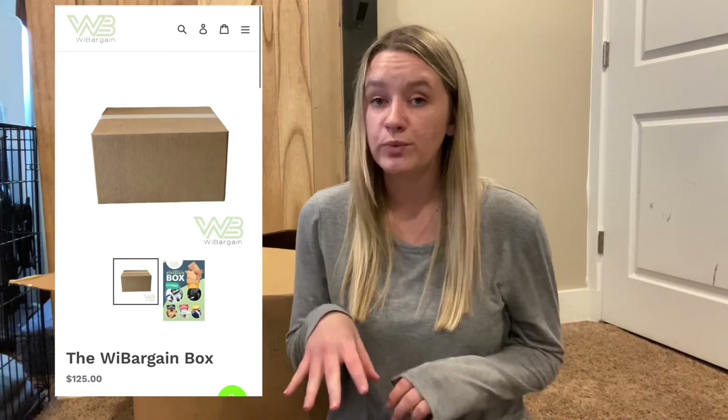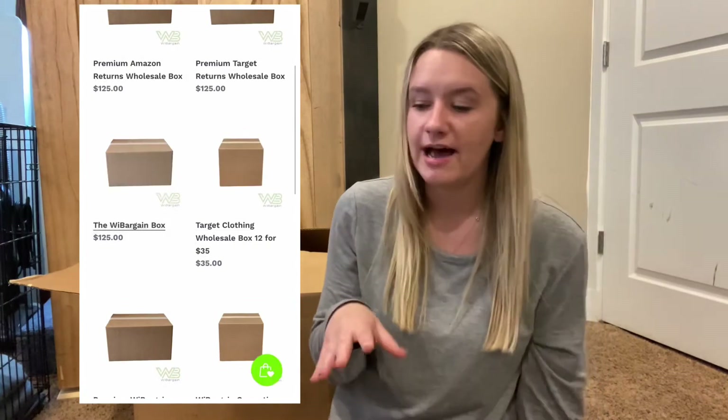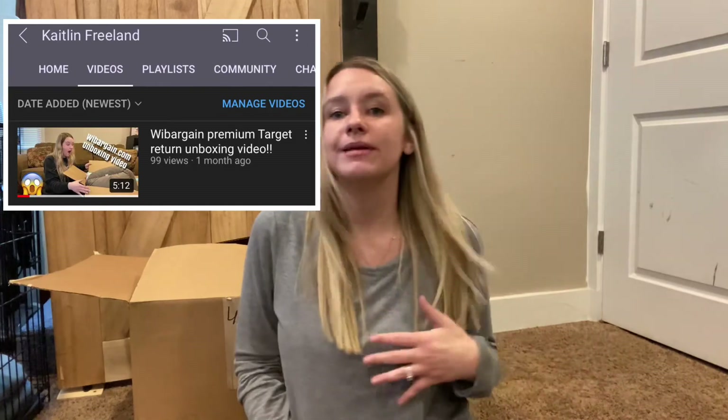I would say out of all the boxes I've gotten so far, this is probably the best one. This is the WeBargain Box — if you go to webargain.com and click their available boxes, it should be towards the top. It's $125, but after I opened everything and added up the retail value, it's way more than what you spend on the box. They're mystery boxes, so you don't know what's going to come in them — some are hit or miss. The last one I got was kind of a miss for me, but this one has a lot I'm going to be able to use. Please use my code caitlin15 for 15% off. Have a great day, I hope everyone's doing good — thanks for watching!